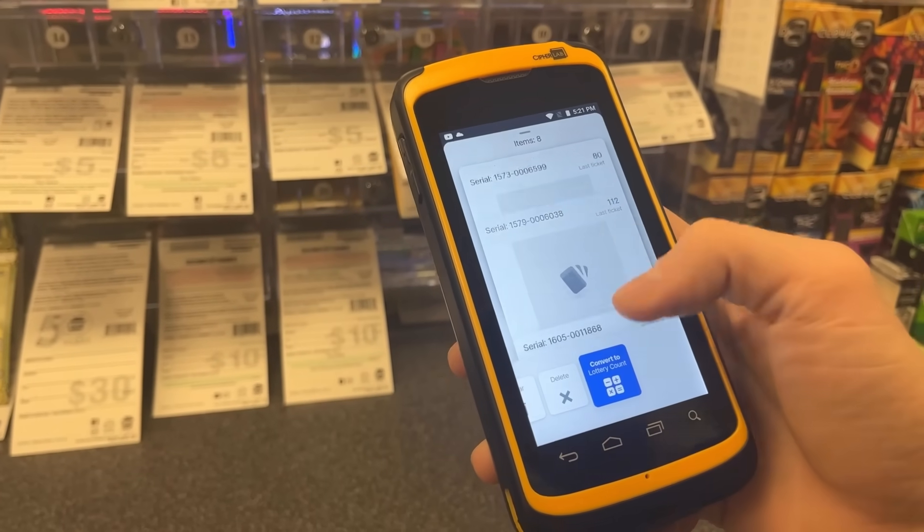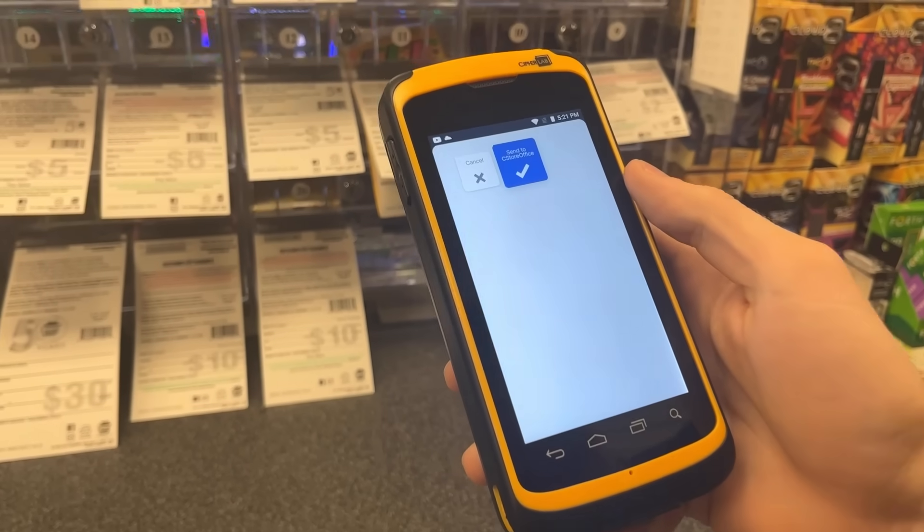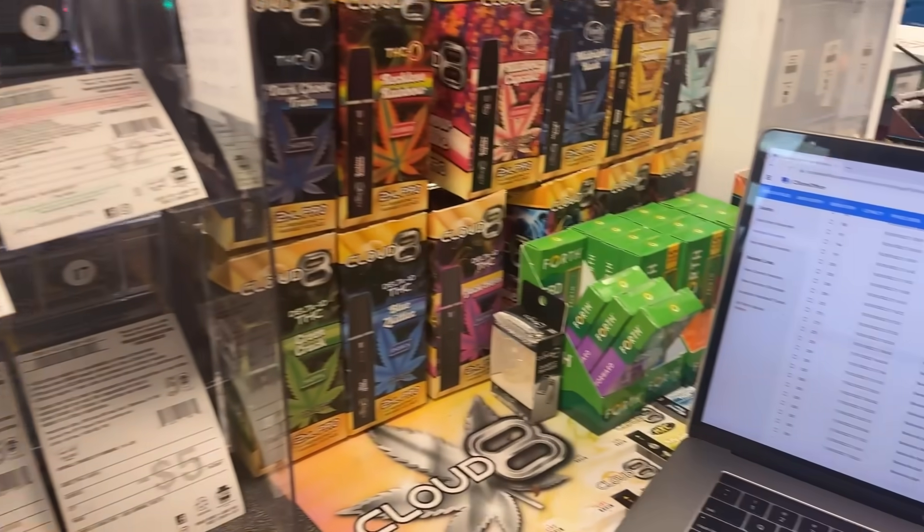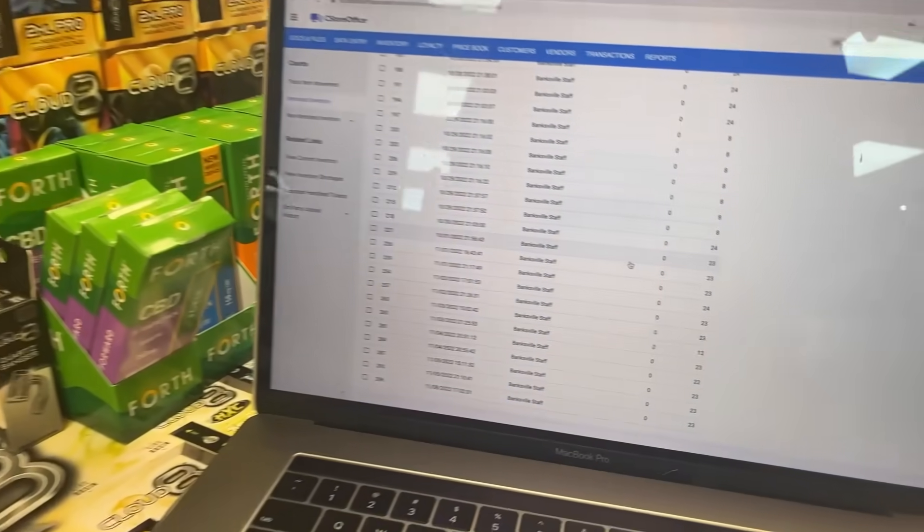Confirm all scanned tickets appear in your basket. Convert your tickets to a lottery count and send it to your C-Store Office subscription, where it appears instantly.